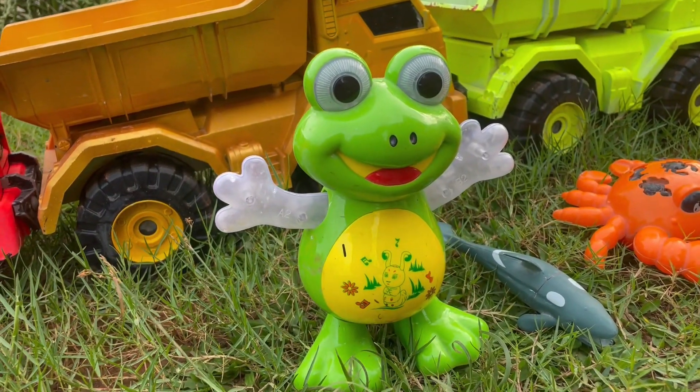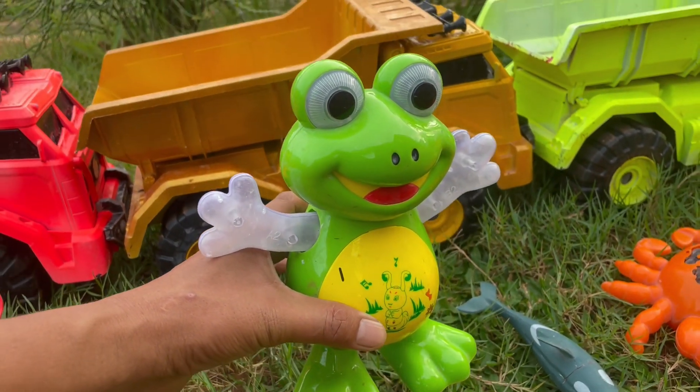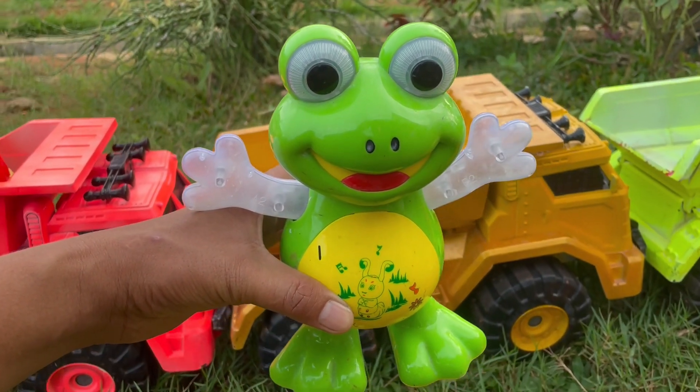Wah, ada kodok berwarna hijau teman-teman. Lucu sekali ya, kita angkut saja yuk.